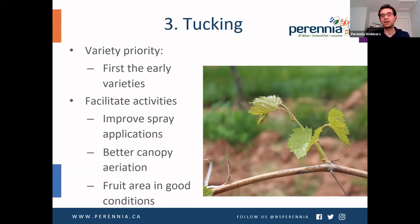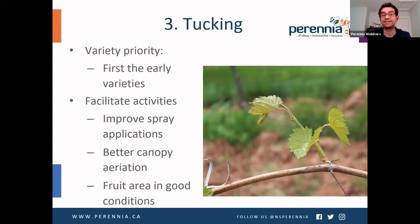Tucking is another important activity, and it should be a variety priority — starting with the early varieties first. This is complementary to de-suckering and will facilitate better spray applications, improved canopy aeration, and position the fruit zone appropriately. Options include wire position on top or wires in the bottom depending on your training system.